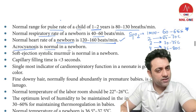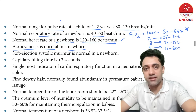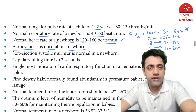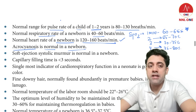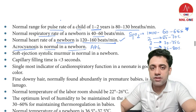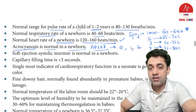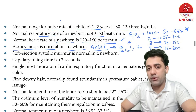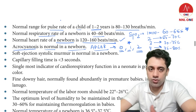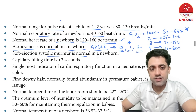Is acrocyanosis in a newborn normal? Yes. Acro means periphery, and cyanosis means bluish discoloration — so bluish discoloration of the palms and soles is a normal finding in newborns. In the Apgar score, acrocyanosis scores 1 for color. If the child is totally blue it's 0, peripherally blue (acrocyanosis) is 1, and totally pink is 2.